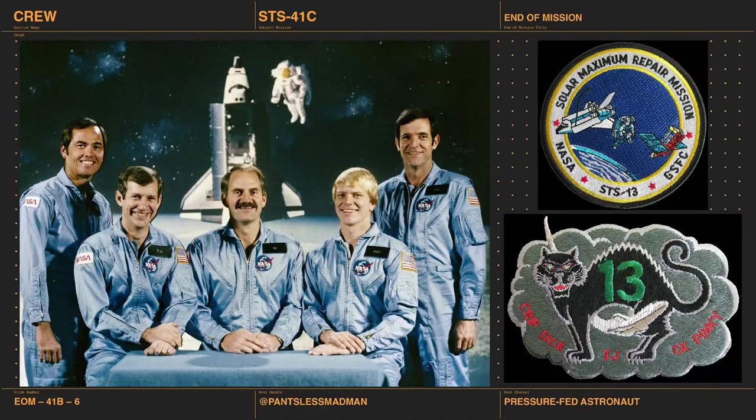Here's the crew photo — Crip, TJ, Ox, Pinky, and Dick. Here's the original mission patch labeled STS-13, and below it the joke patch: a black cat, the number 13, and the shuttle flying under it — it's cursed.